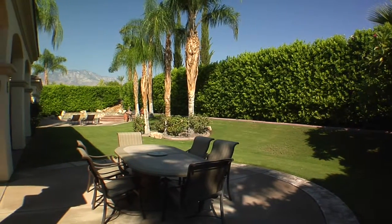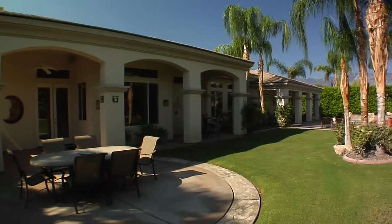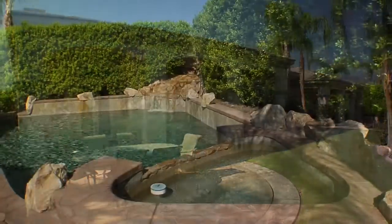Outside, the covered back patio will provide hours of relaxation. You'll thoroughly enjoy the lush desert landscaping, plus the large waterfall pool and spa along with mountain views.